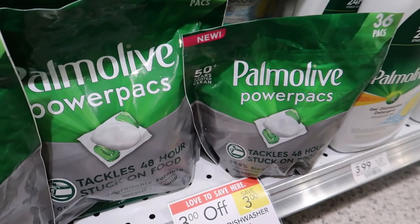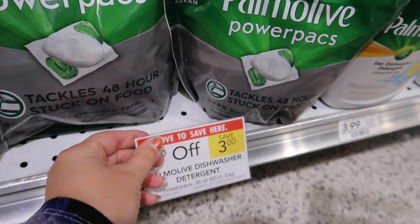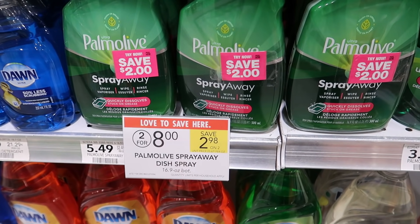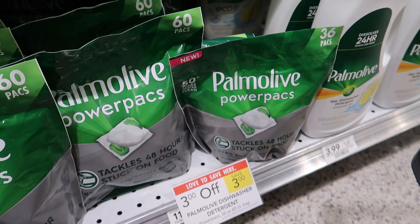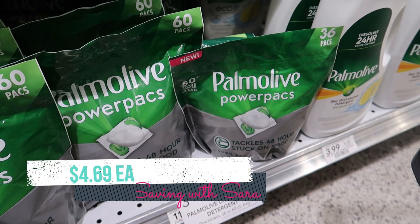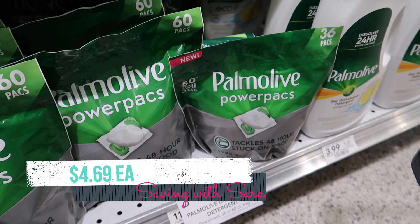This week the Palmolive Power Packs are $3 off, so the 36-counts are $11.69. We do have $2 coupons found on the sprays — go check those. If not, you can print a dollar coupon from the Palmolive website (link down below). We also have a $2 Ibotta rebate for the 36-count. So if you pick up a 36-count, you'll get $3 off instantly at the register, use the $2 coupon, and submit to Ibotta — you'll pay just $4.69, which is about 60% savings and definitely the cheapest price I've seen for these.